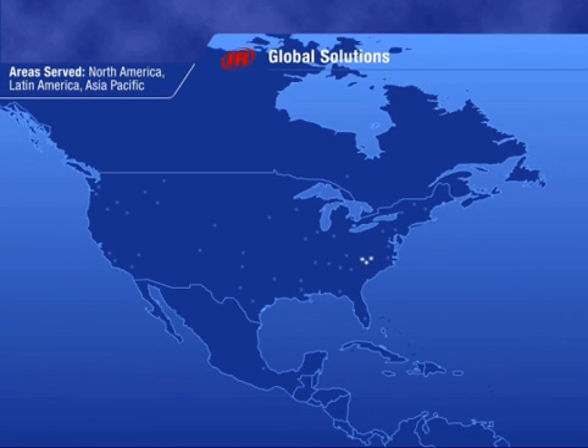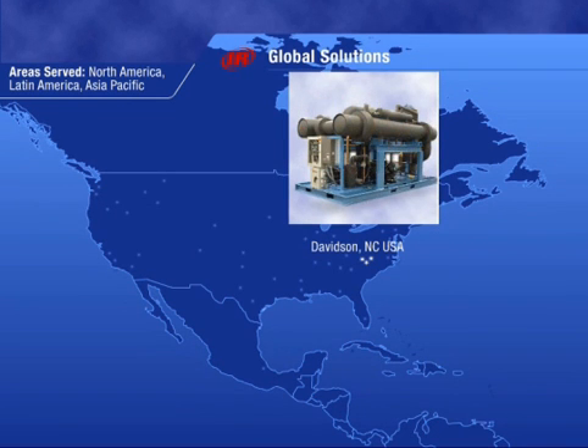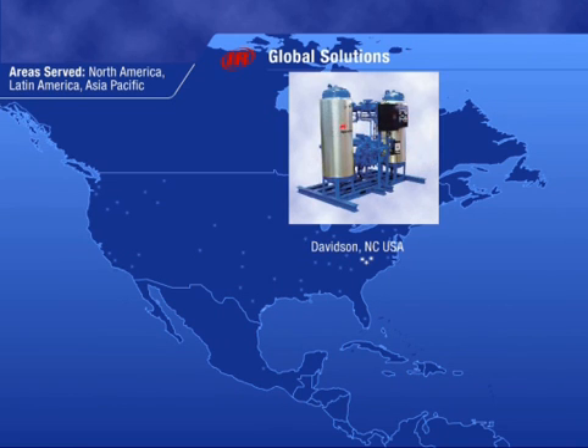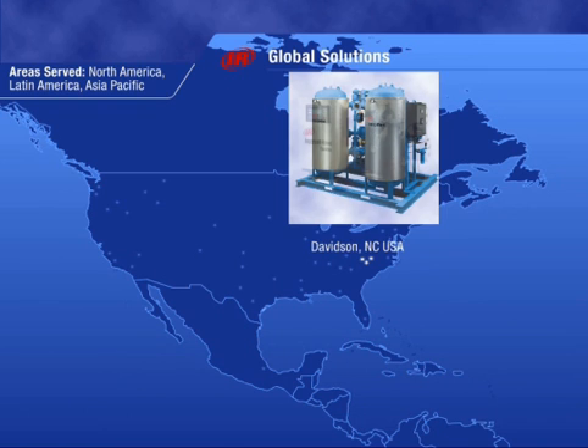The United States is home to our sector headquarters in Davidson, North Carolina, and our center of excellence for assembly. Here, we engineer, assemble, test, and ship centrifugal and rotary screw compressors, dryers, and microturbines to the Americas and Asia-Pacific.